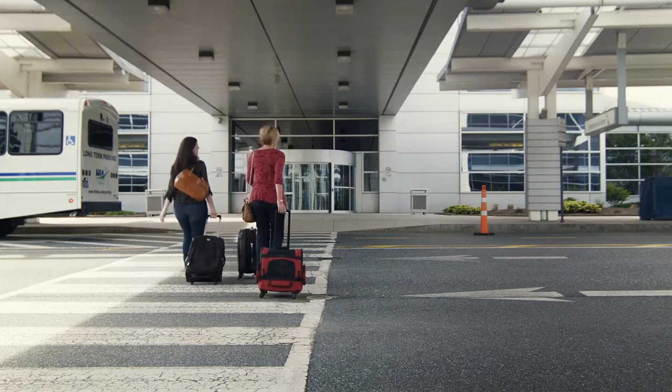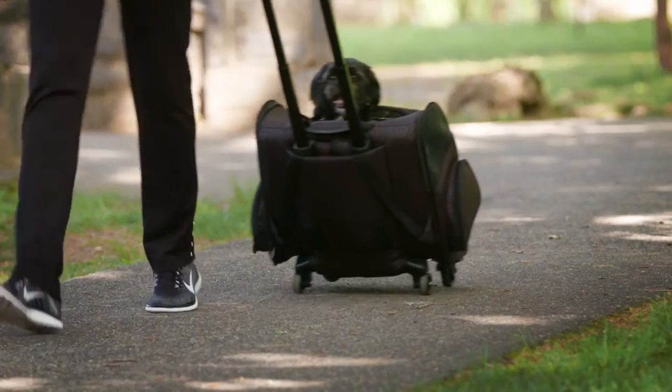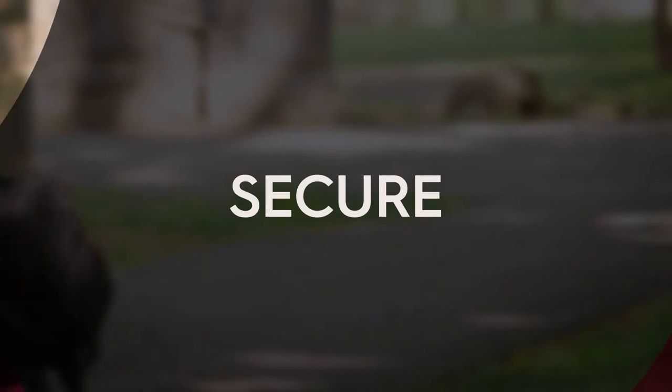From shopping, traveling, walking, and hiking, Gen 7 Pets products are everything you need them to be. Smart. Secure. Stylish.